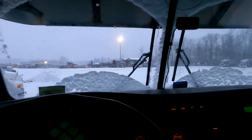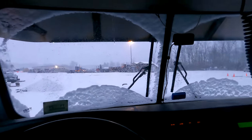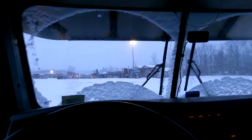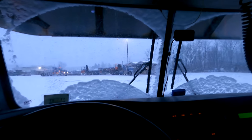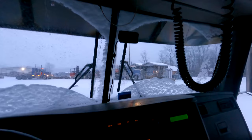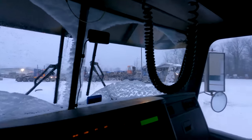I'll give you guys a pre-warning: I'm not going to be running the jake brake, because where I'm going is not far away at all and the engine is still cold. So sorry, no jake brake on this video. The guys are coming in getting fuel.